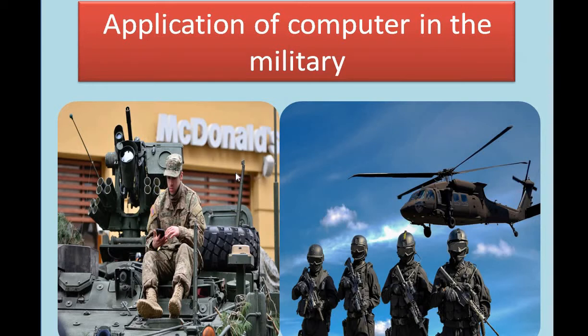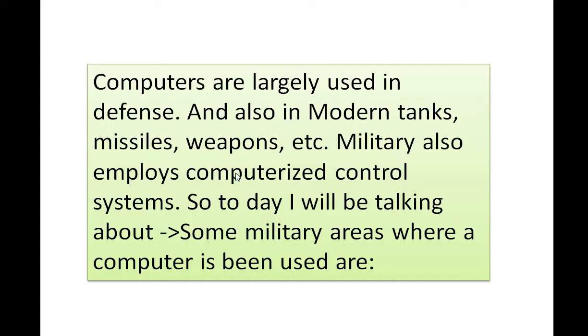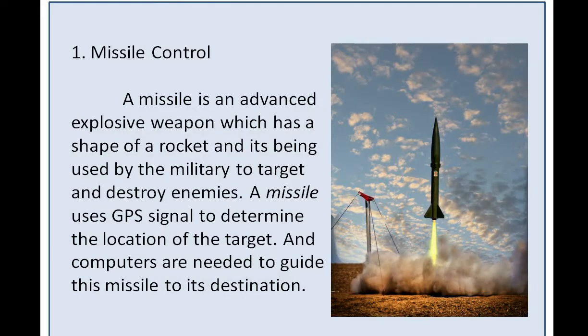Application of computers in the military. Computers are largely used in defense and also in modern tanks, missiles, weapons, and many more. The military also employs computerized control systems. Today I will be talking about some military areas where a computer is being used.